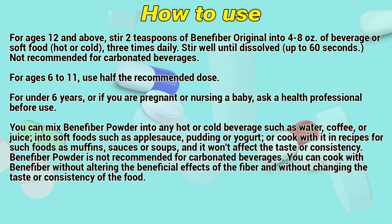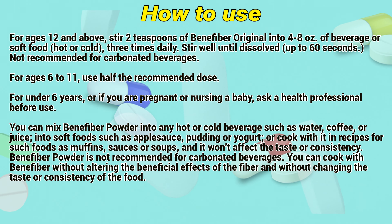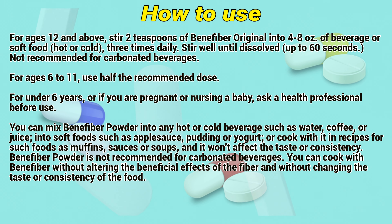How to use: For ages 12 and above, stir 2 teaspoons of Benefiber original into 4 to 8 oz of beverage or soft food, hot or cold, 3 times daily. Stir well until dissolved, up to 60 seconds. Not recommended for carbonated beverages.